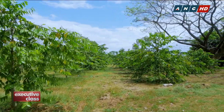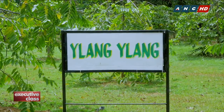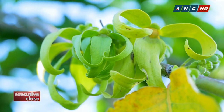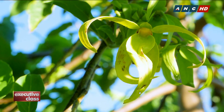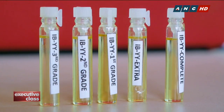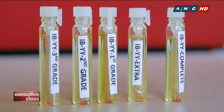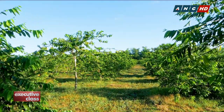Considered exotic and rare to most outside Southeast Asia, Ilang-Ilang is actually a common flower — most of us grew up with a bush or tree nearby. Because, as many botanists say, Ilang-Ilang is originally from the Philippines. If so, then why is the oil from the flower used in famous perfumes sourced from elsewhere? Isn't our Ilang-Ilang good enough, then?